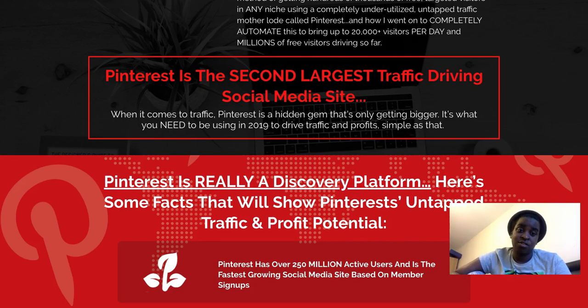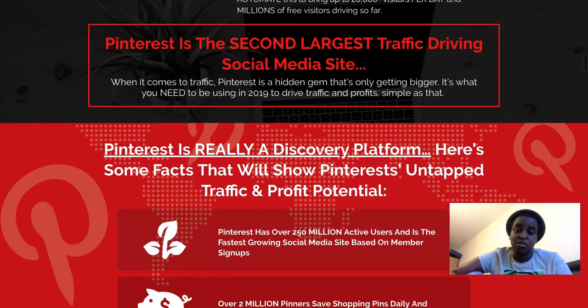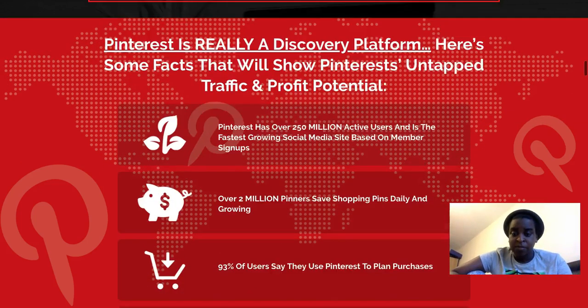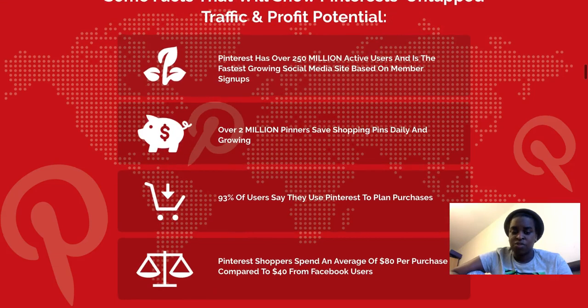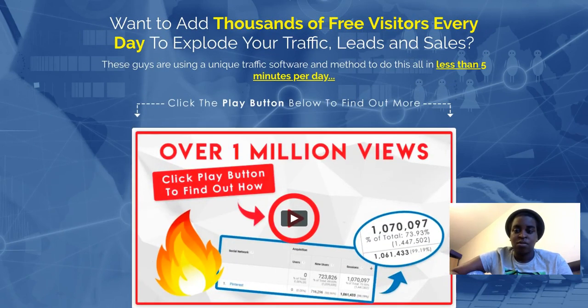Pinterest is the second largest social media site for driving traffic. The first is obviously Instagram, and then it's Pinterest for free traffic. When we talk about free traffic, Pinterest is very effective and very straightforward. Inside the membership they will teach you everything you need to set it up.